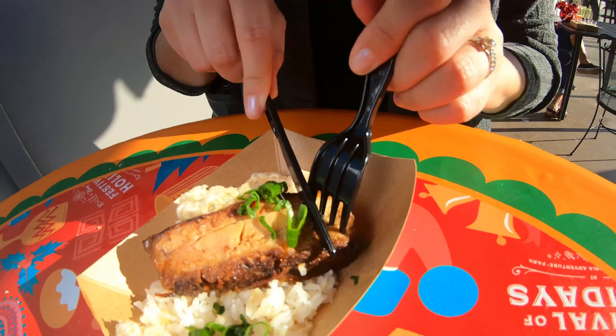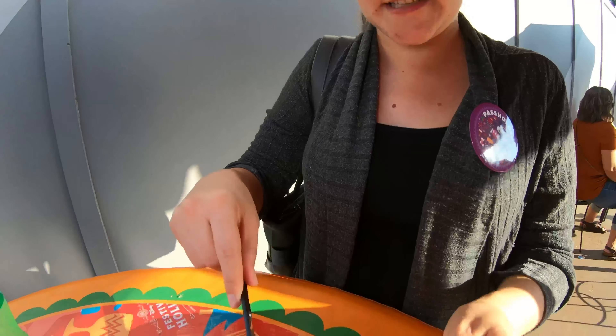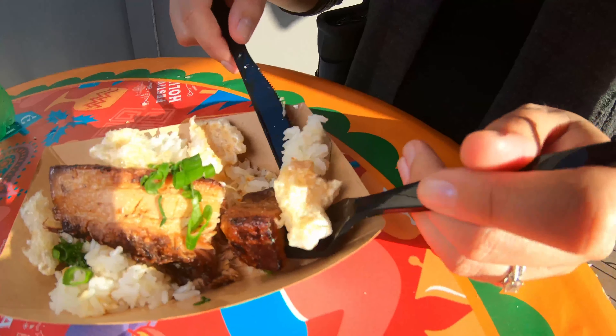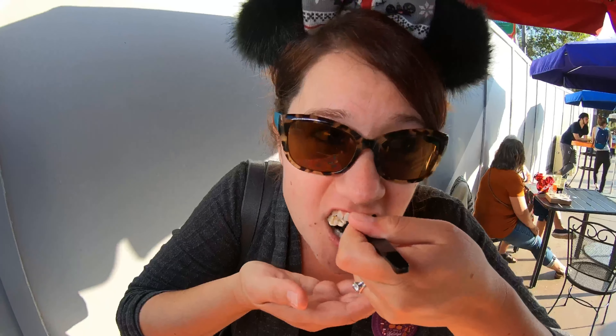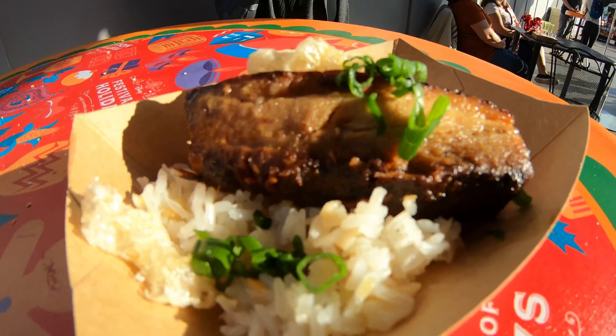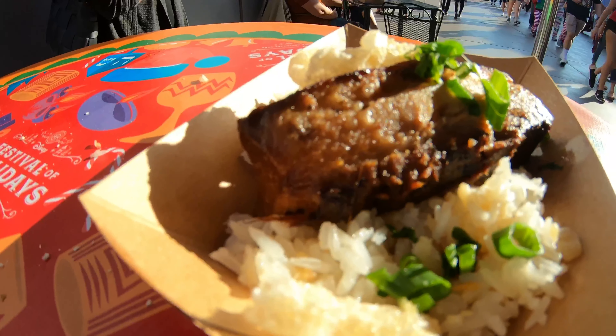This is from Holiday Duet — it's a pork belly adobo on garlic rice. It looks like it's got some chicharrones with it. This is delightful. The first thing I taste is the garlic inside the rice, and the pork belly is so nice and tender — it just melts in your mouth. This is a good one.